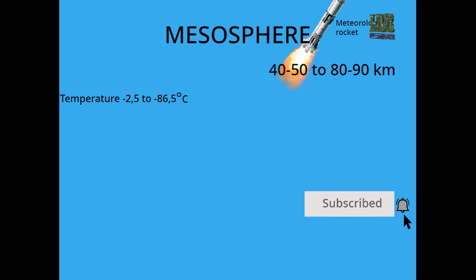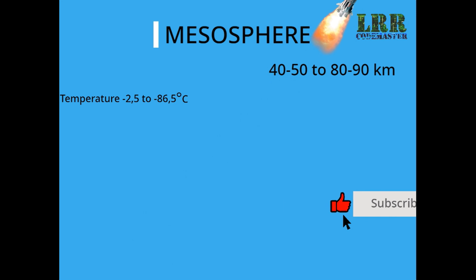In this layer, there are meteors and meteorological rockets.